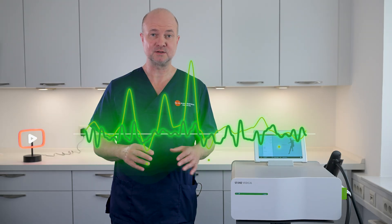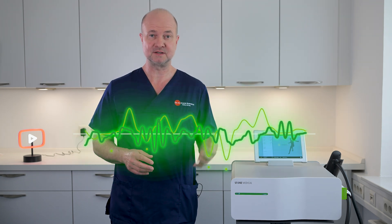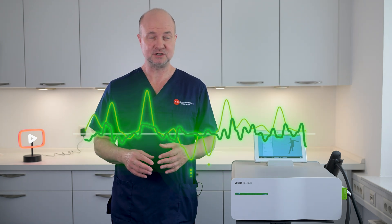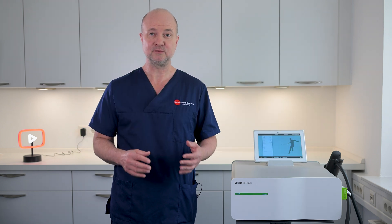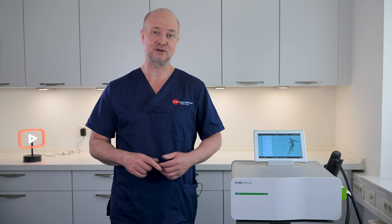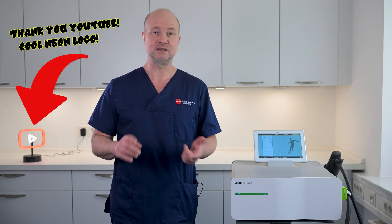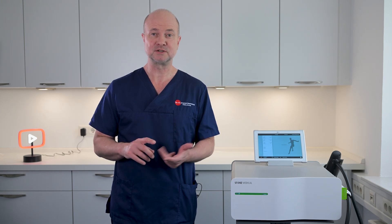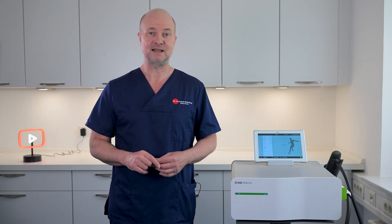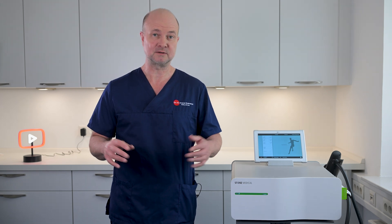So what exactly is low-intensity shockwave therapy? It involves the application of sound waves to the penile tissue. These sound waves promote neovascularization, which is the formation of new blood vessels, and improve blood flow to the penis. This helps achieve and maintain stronger erections. It also activates growth factors, increases nerve function, and promotes the release of nitric oxide. Nitric oxide is a gas released from arteries and is crucial for erectile function.